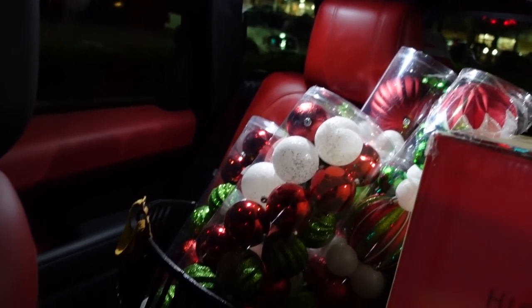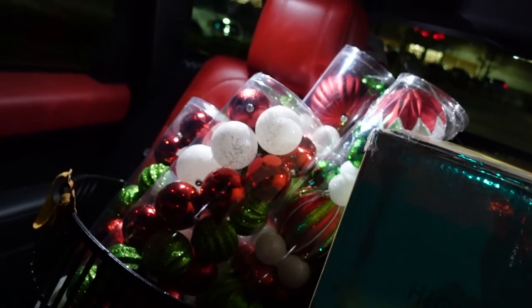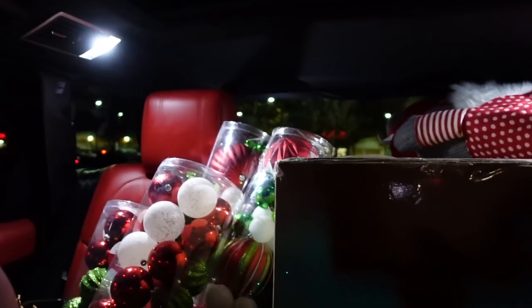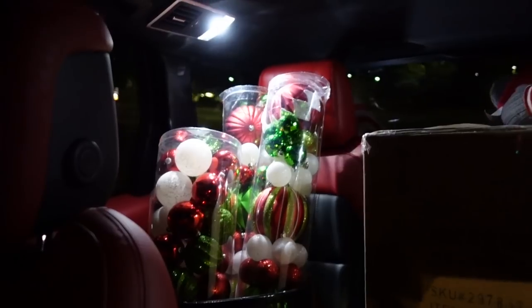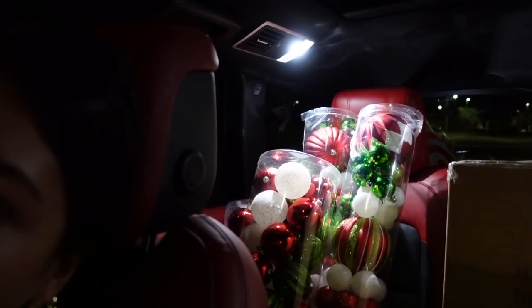As you guys can see, we just got a whole bunch of ornaments — there's some more on the floor — but for some odd reason they didn't come with hooks. So we're going back to Target to get ornament hooks because Michael's was completely sold out, and we just remembered we didn't even look at the throw pillows, so we're going to go look for both of those things.